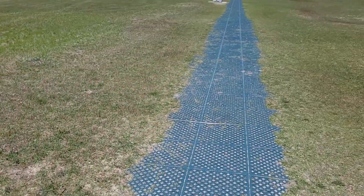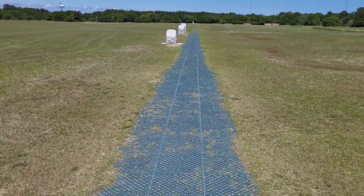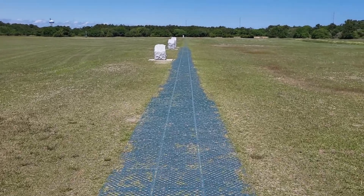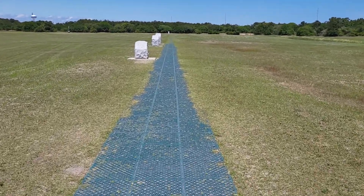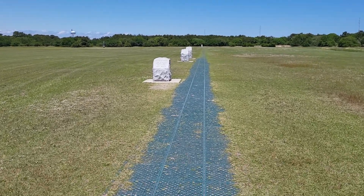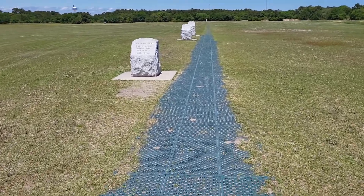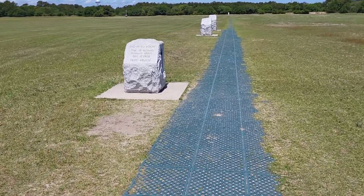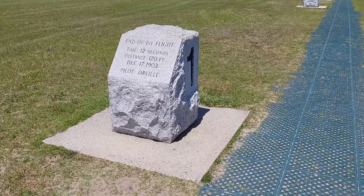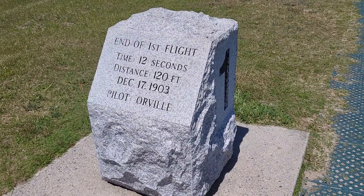They flew 120 feet on the very first flight. There's grass everywhere now, but it used to be covered in sand. This is the marker of the first flight — 120 feet from takeoff — and this is where Orville Wright flew.